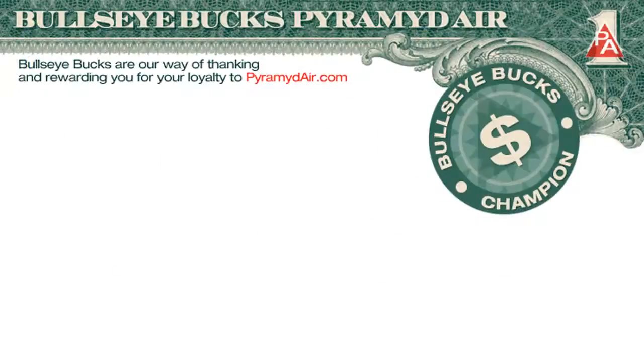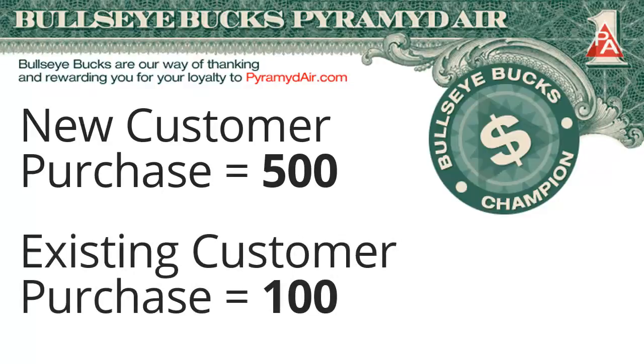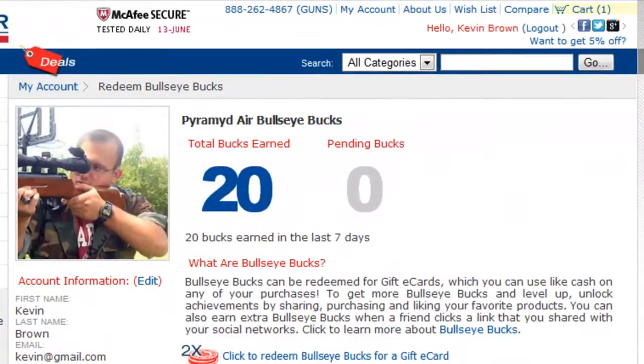If someone you refer is a new customer for PyramidAir.com, you'll earn 500 Bullseye Bucks for their first purchase. If they're already our customer, you'll get 100 Bullseye Bucks. To be sure you get credit, you must be signed in to your Bullseye Bucks account before retrieving the forum link.